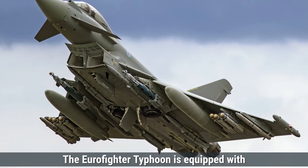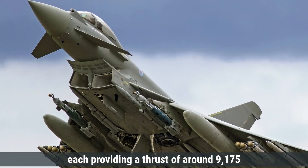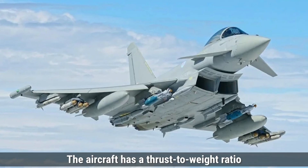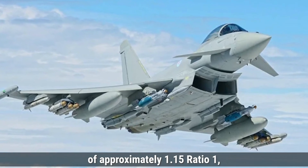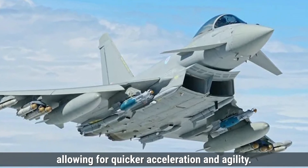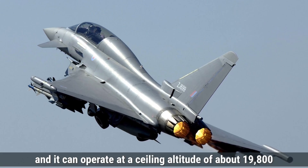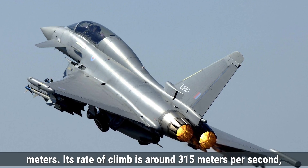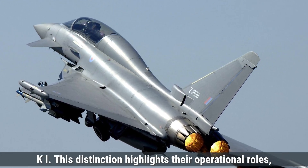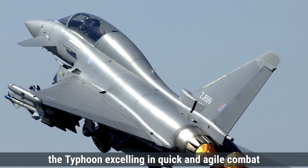On the other hand, the Eurofighter Typhoon is equipped with two Eurojet EJ-200 turbofan engines, each providing a thrust of around 9,175-kilogram force in afterburner mode. These engines allow the Typhoon to achieve a top speed of Mach 2. The aircraft has a thrust-to-weight ratio of approximately 1.15:1, indicating higher thrust relative to its weight compared to the Su-30MKI, allowing for quicker acceleration and agility. It has a maximum range of around 2,900 kilometers, a ceiling altitude of about 19,800 meters, and a rate of climb of around 315 meters per second, making it quicker in gaining altitude. This highlights the Typhoon's advantage in quick and agile combat scenarios.